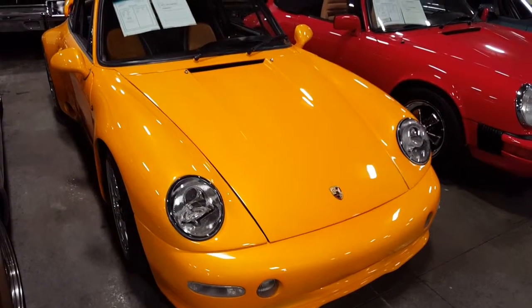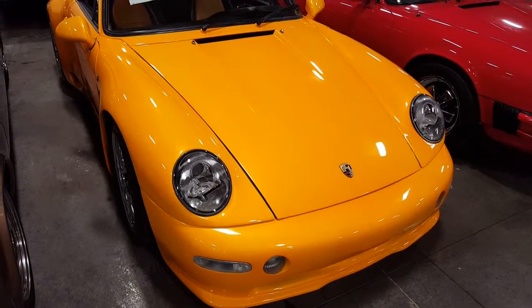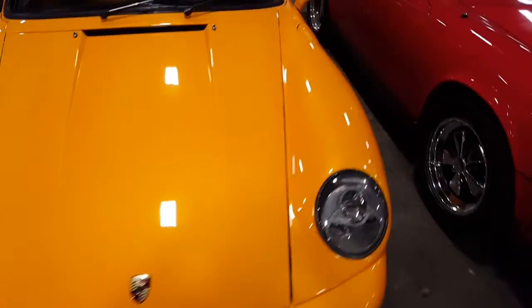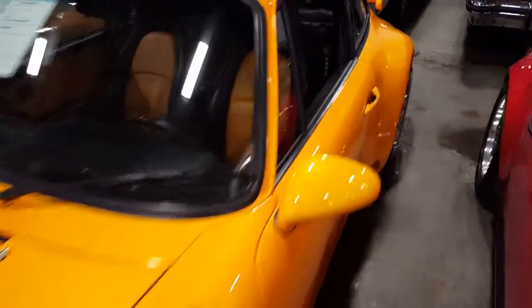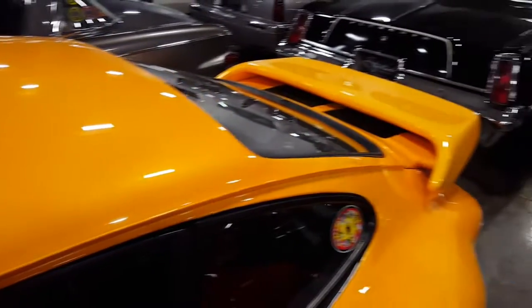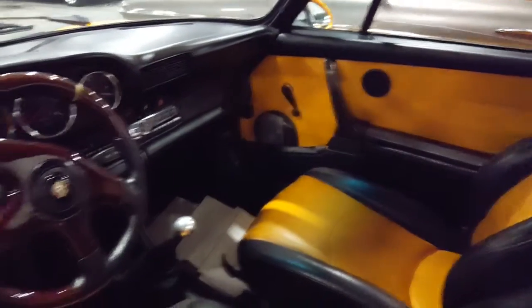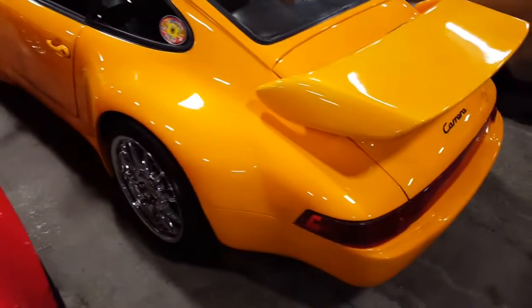Subscribe to my channel if you haven't already. Just walking by this car on the street — classic '77 Porsche 911. The paint job really caught my eye, it is freaking awesome, just unbelievable. Big rear wing on it. I think these cars were air-cooled, I'm pretty sure.